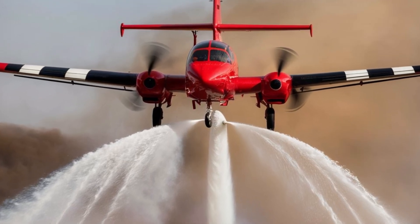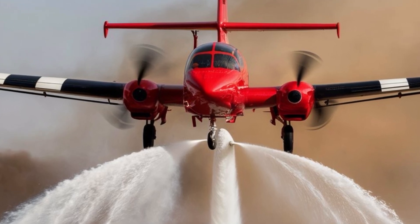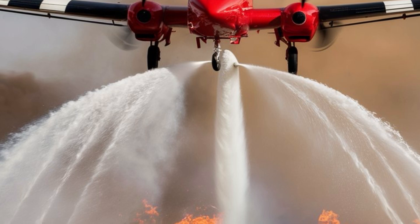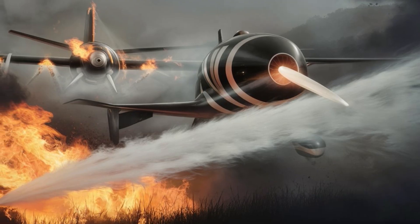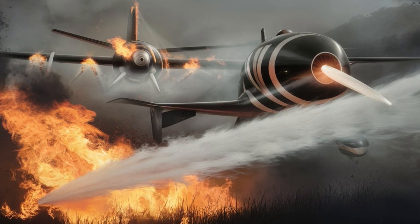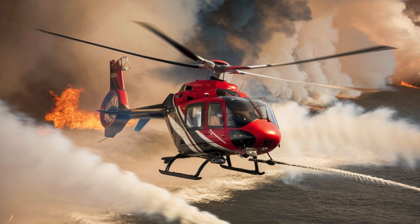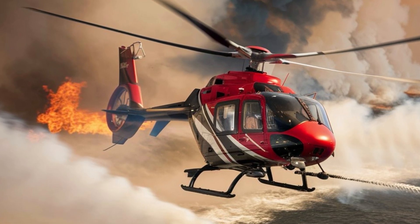It can collect up to 6,140 litres of water in just 12 seconds, making it an invaluable tool in fighting wildfires quickly and effectively. With its reinforced fuselage and powerful Pratt & Whitney Canada PW123AF turboprop engines, the CL415 is built for rugged reliability and exceptional performance in extreme conditions.